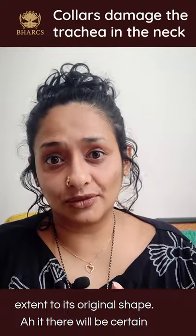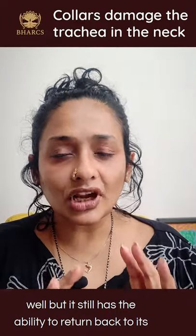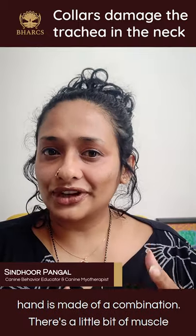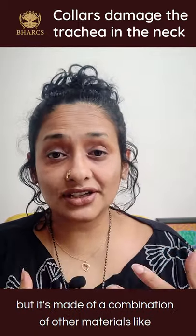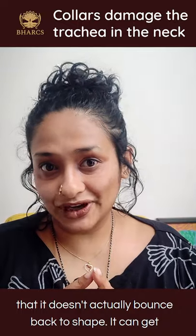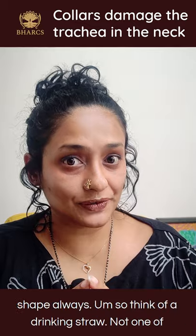There will be some amount of damage — I'll talk about that in a later video — but muscle still has the ability to return back to its original shape to some extent. The trachea, on the other hand, is made of a combination of a little bit of muscle and other materials like cartilage, and that gives it a fairly unique property: it doesn't actually bounce back to shape. It can get mechanically damaged and doesn't always bounce back.